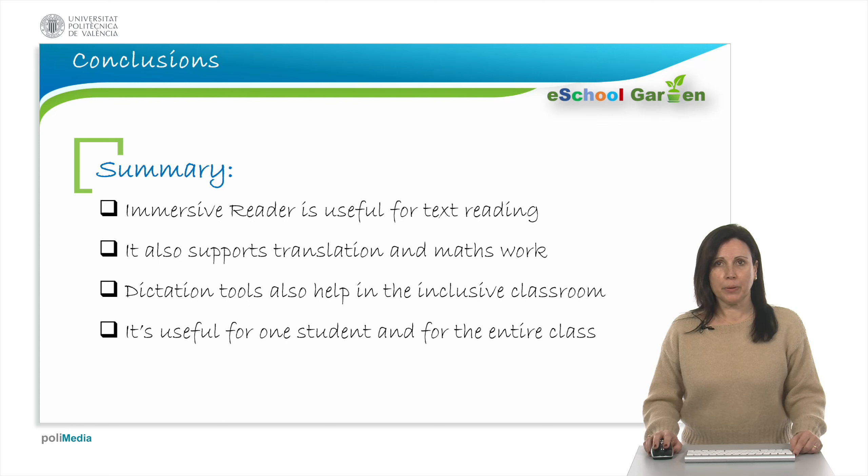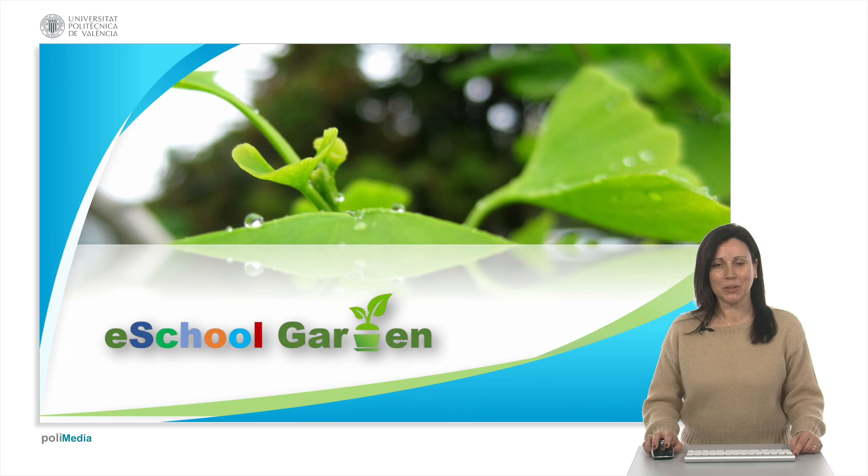To sum up, remember the following ideas. Immersive Reader is useful for text reading. It also supports translation to several languages and math work. Remember that dictation tools will also help in the inclusive classroom. And the most important thing: if these tools are useful for one student, then they are useful for the entire classroom. Thank you very much for your attention.